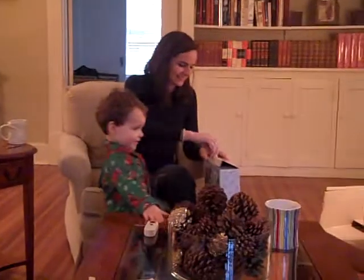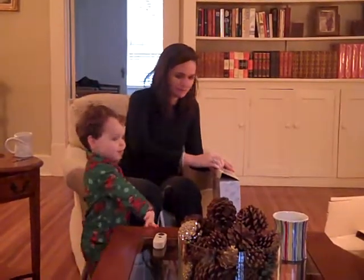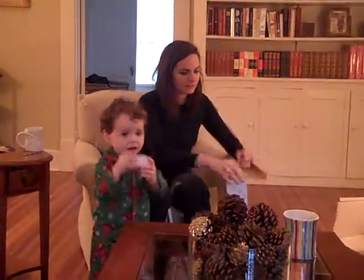Play-Doh, Play-Doh. Can you say Play-Doh? Play-Doh. Very good. Come here, let me wipe your nose.